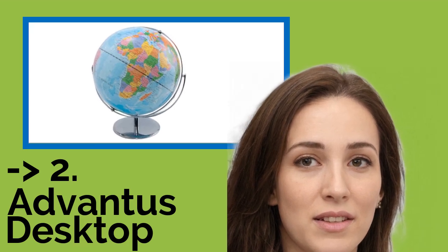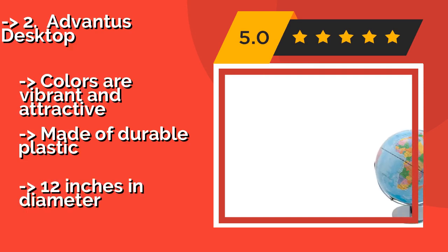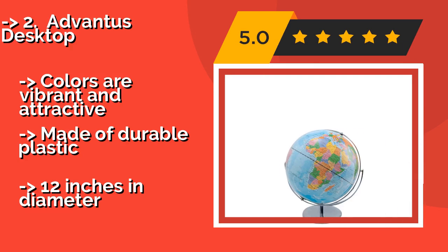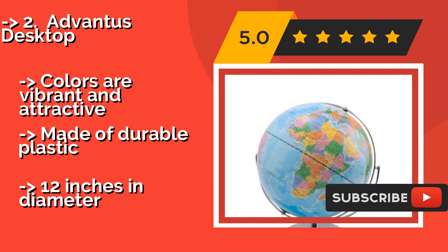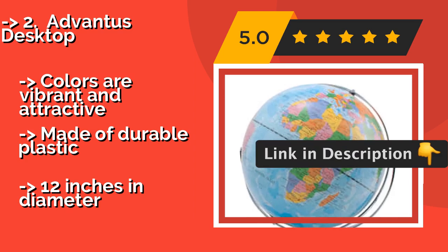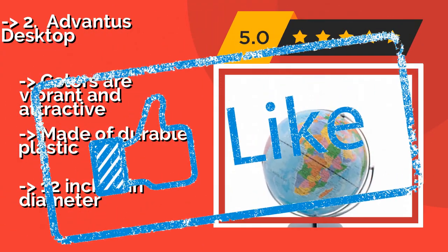The second best product is the Advantis Desktop. A logical option for a classroom, the Advantis Desktop, approximately $52, includes raised topographical details which can be useful in teaching situations. This model also uses some natural coloration, with different shades of blue in the ocean to indicate depth. Colors are vibrant and attractive, and it is made of durable plastic, but measures only 12 inches in diameter.